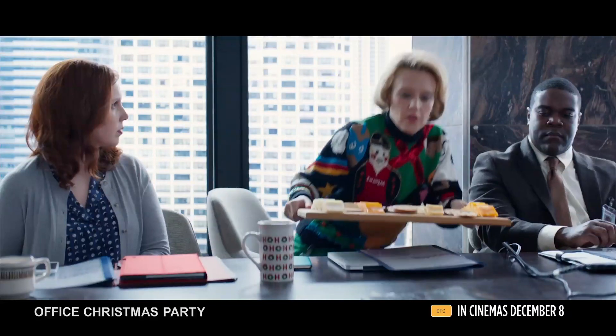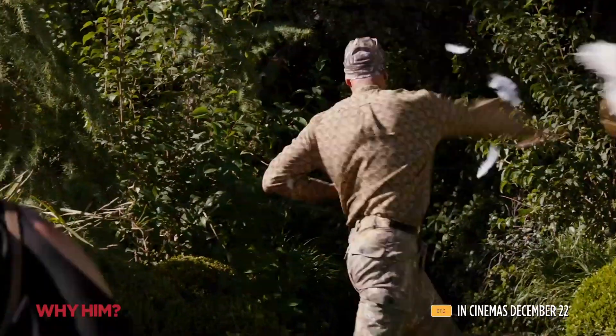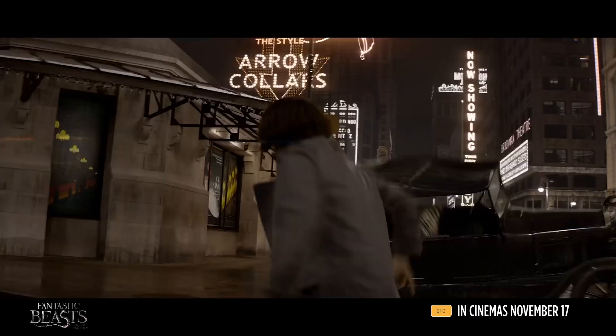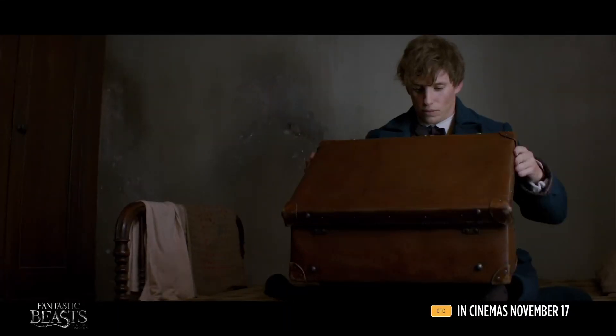And remember, you can pick up snacks and drinks in the foyer to enjoy during the movie. It's not too late to grab something now. Settle in and experience more from your movies with Hoyt's — more room and more comfort.